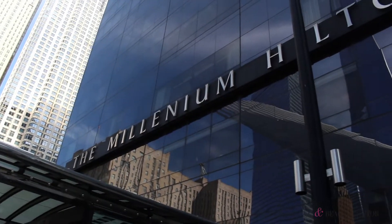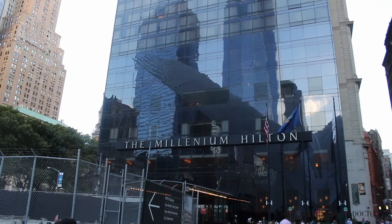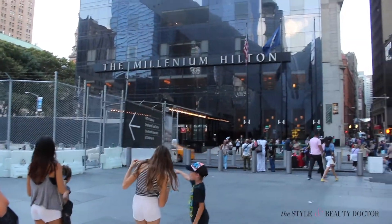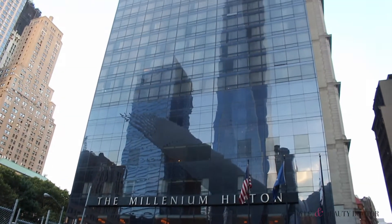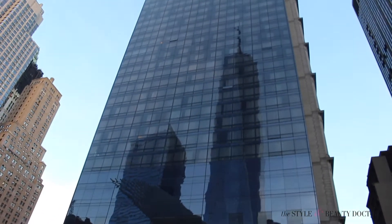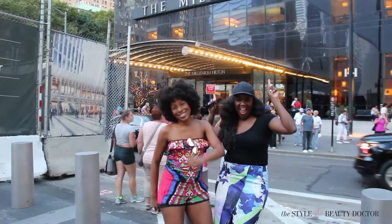The Millennium Hilton is located downtown, right across the street from the World Trade Center. It's close to so many sites — shopping, restaurants — everything you want is right within walking distance. You don't even have to get in a cab, the subway, or an Uber.